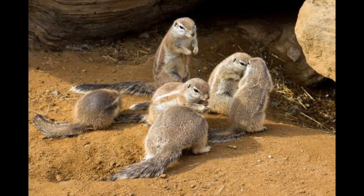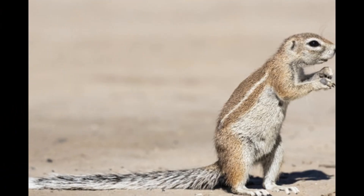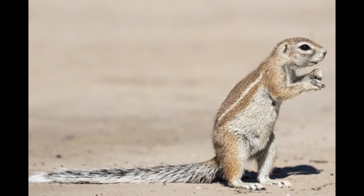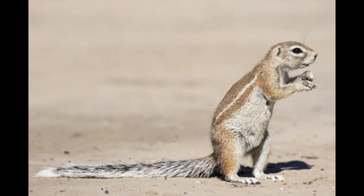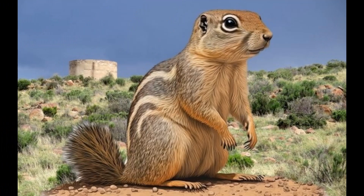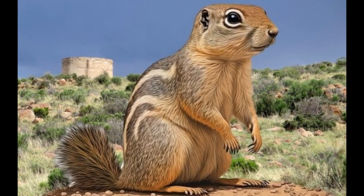The lifespan of Xerus species, such as the Cape Ground Squirrel, can vary depending on their environment, predation risks, and access to food and resources. In the wild, the average lifespan is generally around 5 to 7 years. However, some individuals may live longer, reaching up to 10 years or more under favorable conditions.